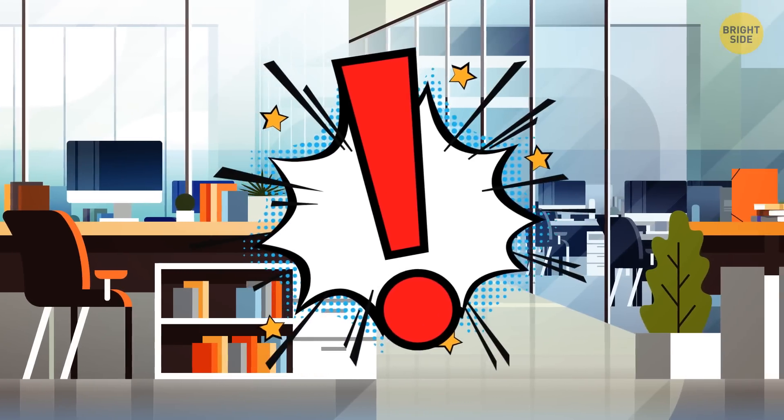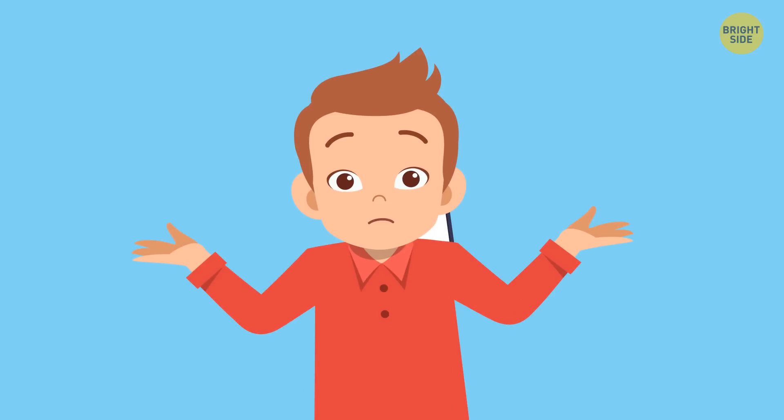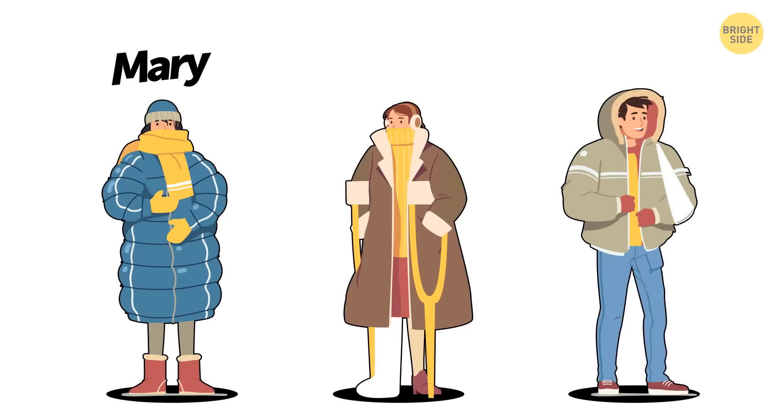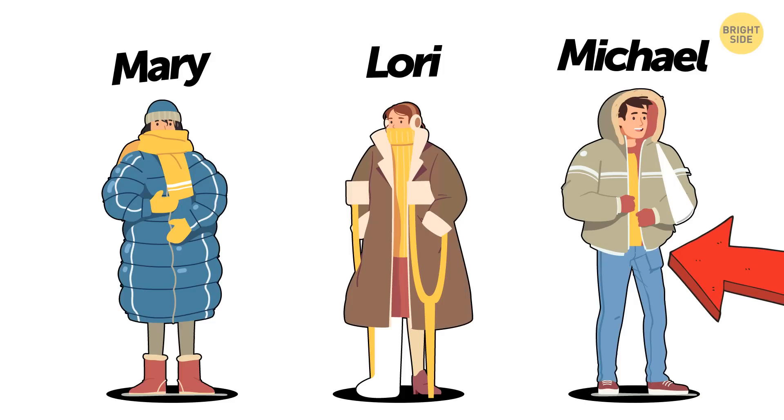A boss is furious because three employees haven't come to the office. He calls each of them — all three say they're ill. The boss doesn't believe them and makes them come in. Mary is wearing a warm jacket, hat, and scarf — she sneezes, coughs, and looks sick. Lori is walking on crutches with her leg in a cast. Michael appears with a hand injury and can't type. The boss is sure one of them is faking. Who? Mike's left arm is broken, but his phone is in his left pocket — he must have used his broken arm to put it there, which means he's pretending.